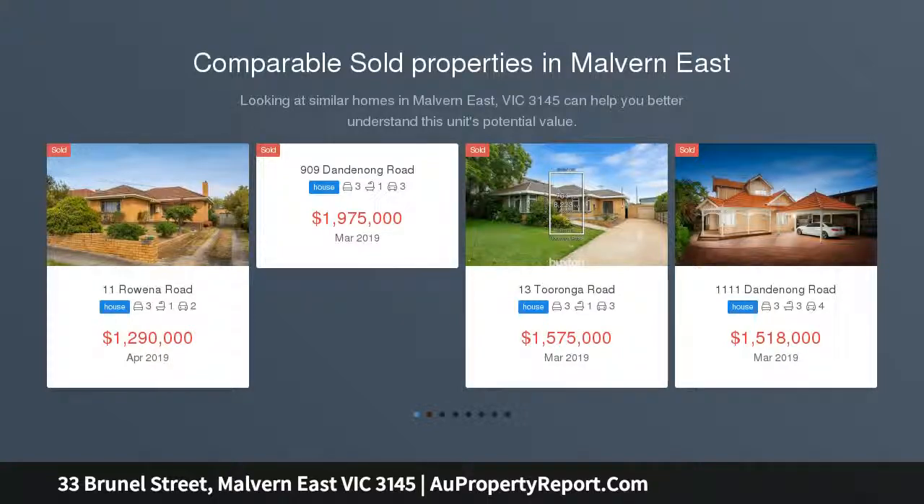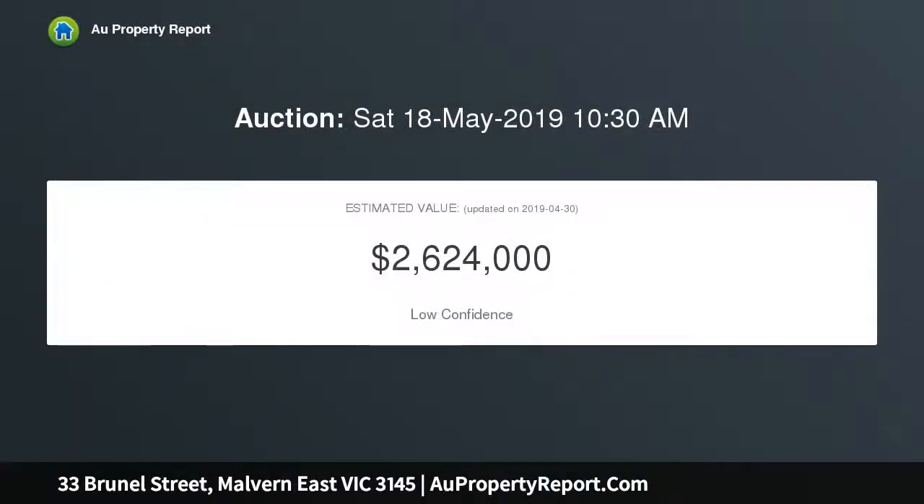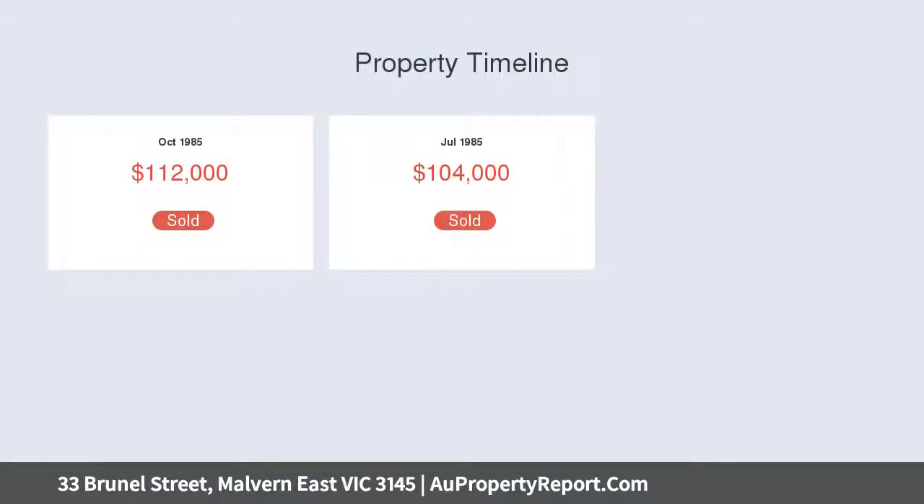A surprisingly large and supremely elegant four-bedroom family home backing onto, plus direct access into, the stunning Hedgley Dean Gardens. This beautifully appointed home sits on approximately 629 SQM of landscaped, low-maintenance garden, including a large alfresco area designed for significant entertaining.